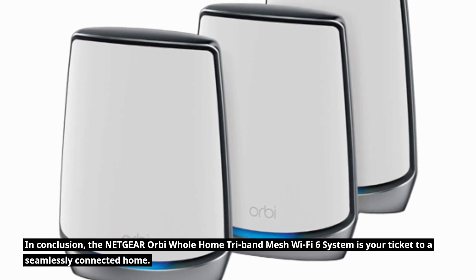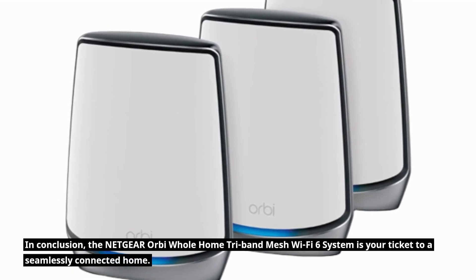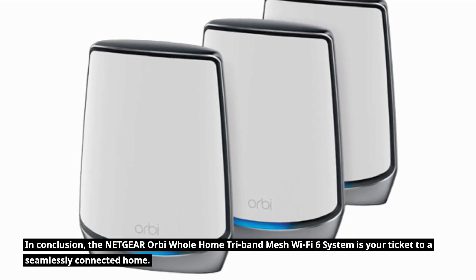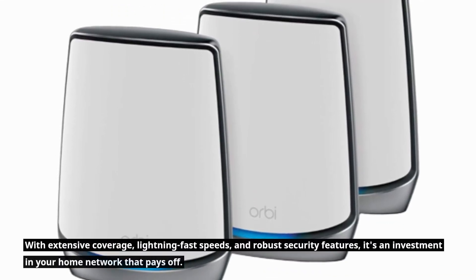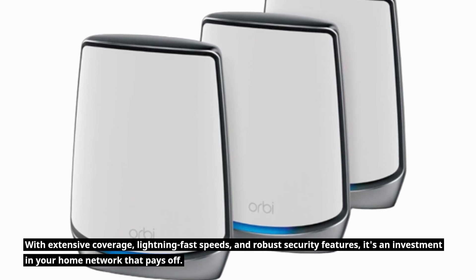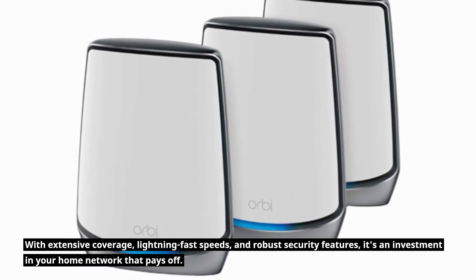In conclusion, the Netgear Orbi Whole Home Tri-Band Mesh Wi-Fi 6 system is your ticket to a seamlessly connected home. With extensive coverage, lightning-fast speeds, and robust security features, it's an investment in your home network that pays off.